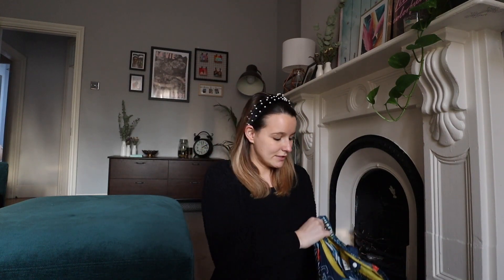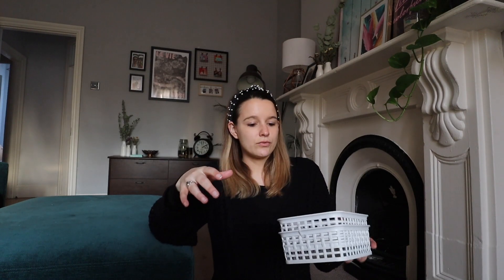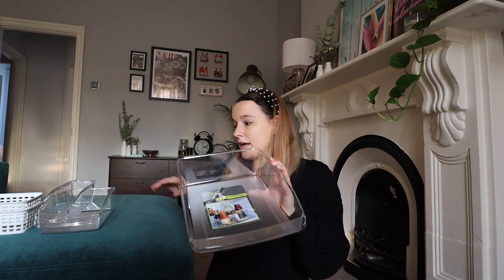I'll get started with Poundland first. I got these little bins — they come in packs of two for one pound. I also bought these kitchen organizers: for one pound you get three little containers. And then I got a bigger kitchen tray for just two pounds.